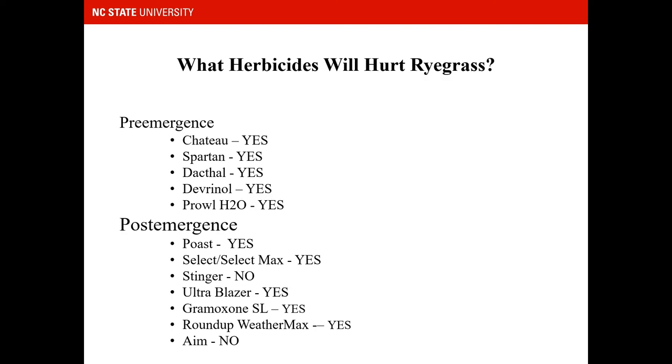Some of these herbicides will hurt your ryegrass. For pre-emergence herbicides, all of them do. For post-emergence, the only two that will not hurt your ryegrass are Stinger and AIM.